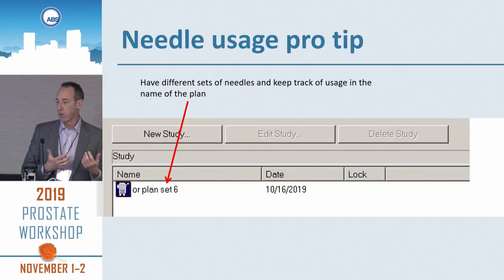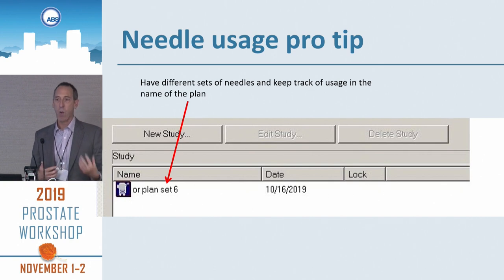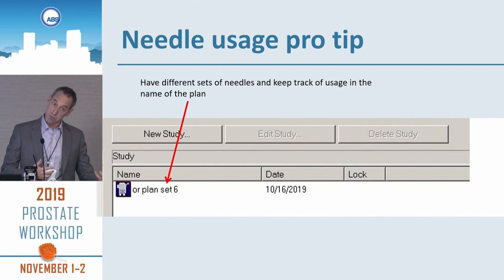In terms of needle usage pro tip: when we put our plan into the treatment planning system for that day, we have our different sets of needles. In this way we can keep track of how often we're using our sets of needles, and we know when we're getting close to the limits of the number of uses — it's time to order more needles.